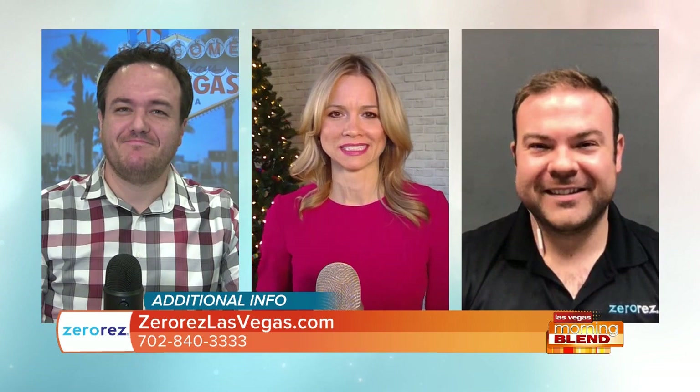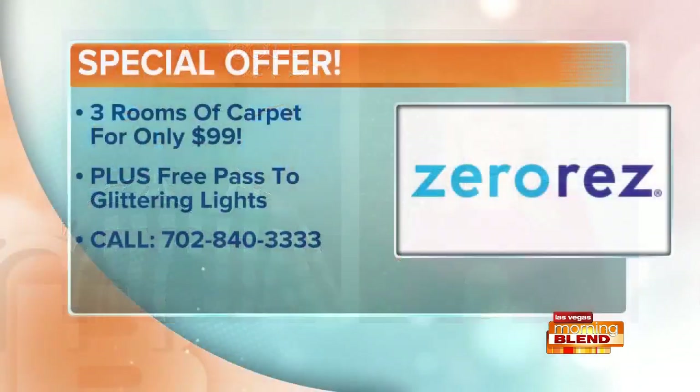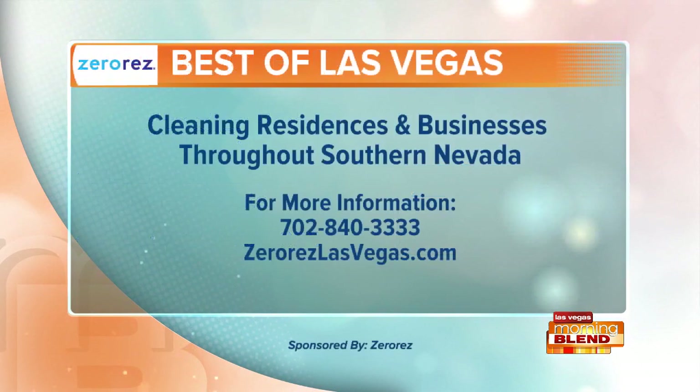Zero Res has a special offer today — right now you can get three rooms of carpet pre-treated, cleaned, and Zero Resified for only $99. And because it's the season, they're going to throw in a free glittering lights pass so you can take your loved ones to see the lights at the Las Vegas Motor Speedway, celebrating their 20th anniversary. Give them a call right now at 702-840-3333 or go to zeroresvlasvegas.com. Zero Res, a proud sponsor of the Morning Blend.